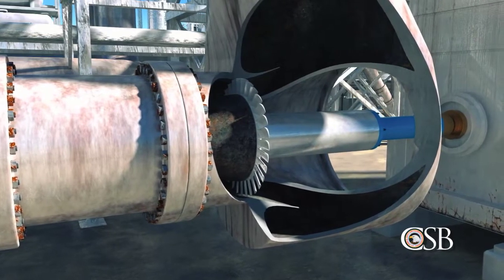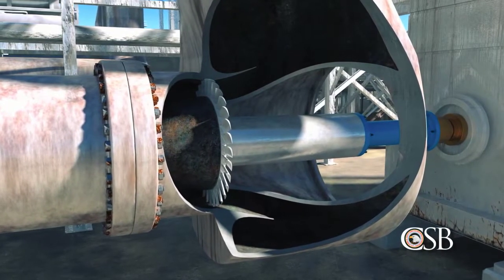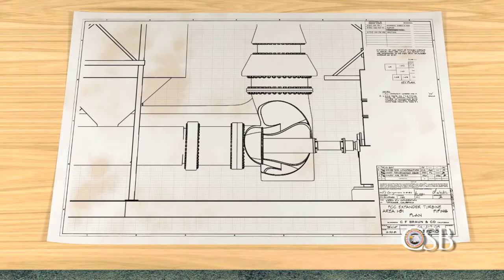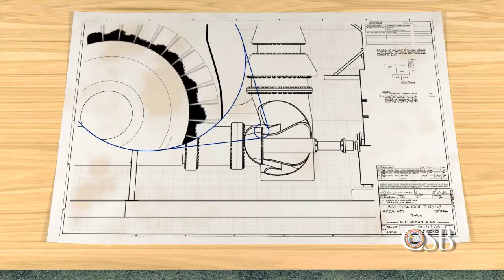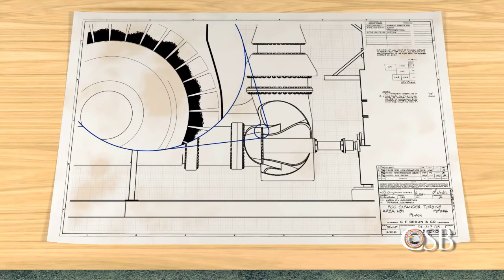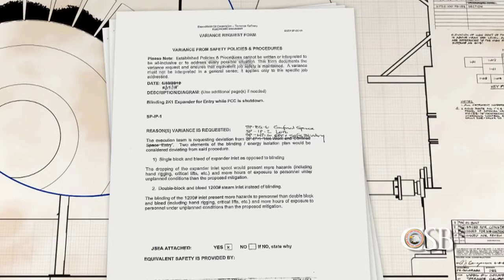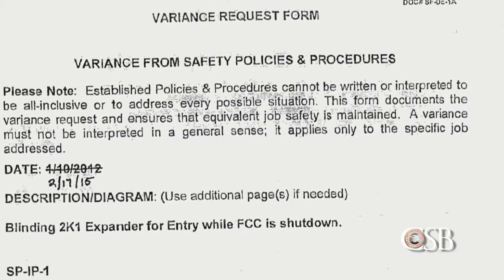With the unit in safe park mode, operators attempted to restart the expander several times, but were unable to do so. Refinery personnel met to identify a strategy to repair the expander and bring the FCC unit back online. Operations personnel predicted the expander could not restart because catalyst had likely accumulated inside. On Tuesday, February 17th, a meeting took place involving a group of refinery personnel. The group discussed a similar expander outage that occurred in 2012, for which the refinery had developed what is called a variance. A variance is a management-approved deviation from procedure.